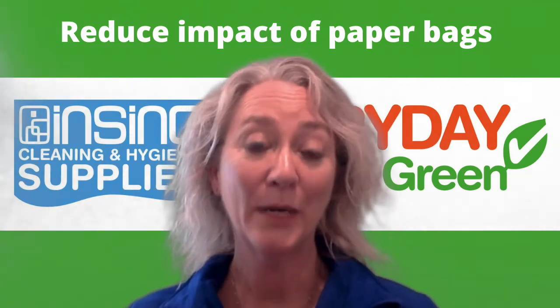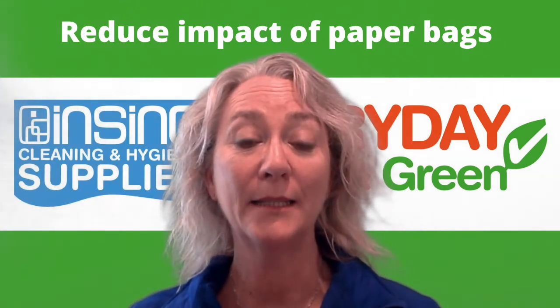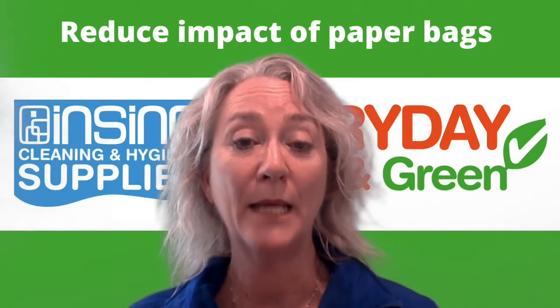Hi, Stephanie from InSync Products. Welcome to InSync Insights. How can you reduce the environmental impact of using paper bags?